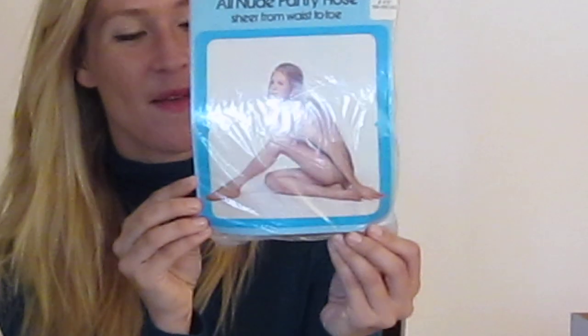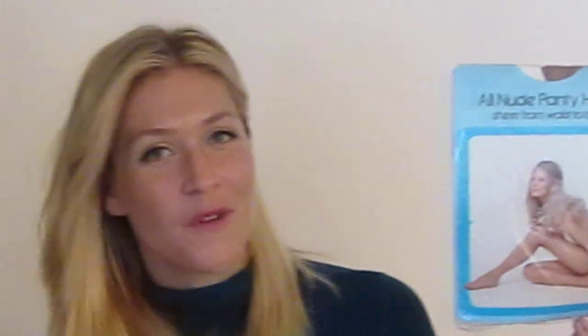Here's an all-nude pantyhose, sheer waist-to-toe. You can see the model's hair is teased in a bit of a bouffant, which reminds me very much of the 60s era. She's just nude, kind of covering herself with the pantyhose on. I think that's really pretty, actually — I like that.